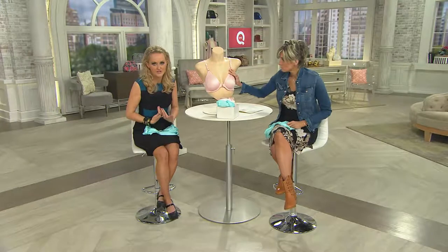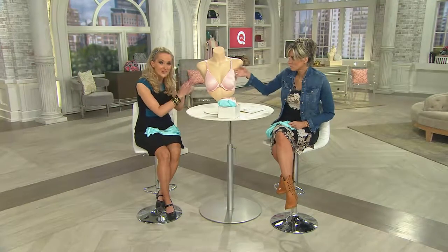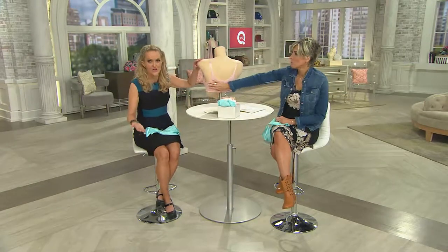Think about the wrap dresses that we have. Think about that deep plunge neckline that you may have. You're going to get your lowest V from a front closure bra. Not only are you getting that front V we need for our necklines, you're getting such an incredibly wide back band — for support and smoothing.